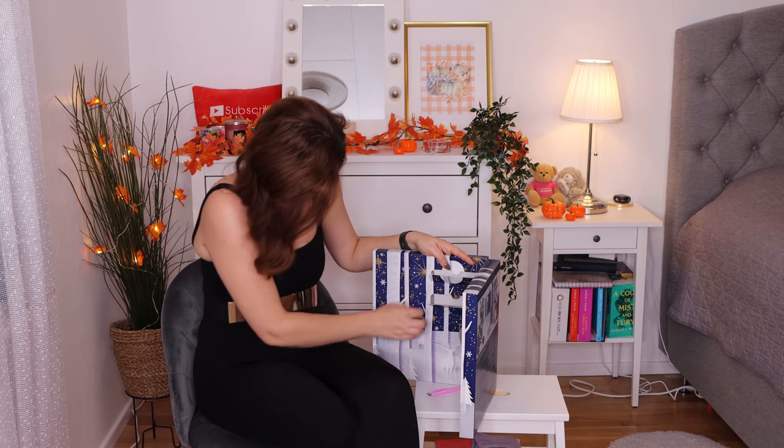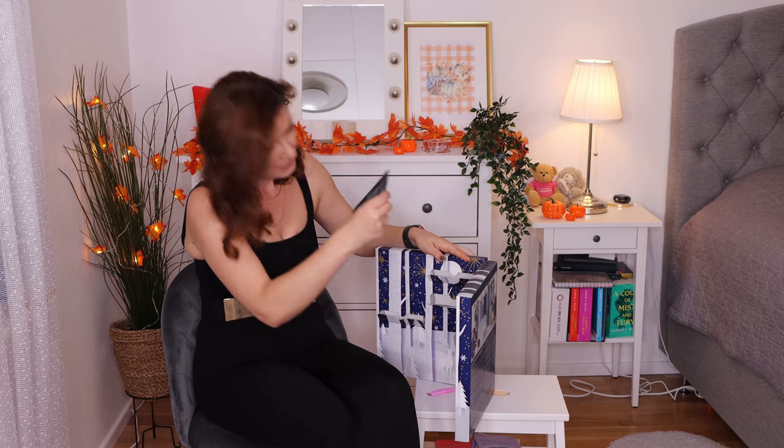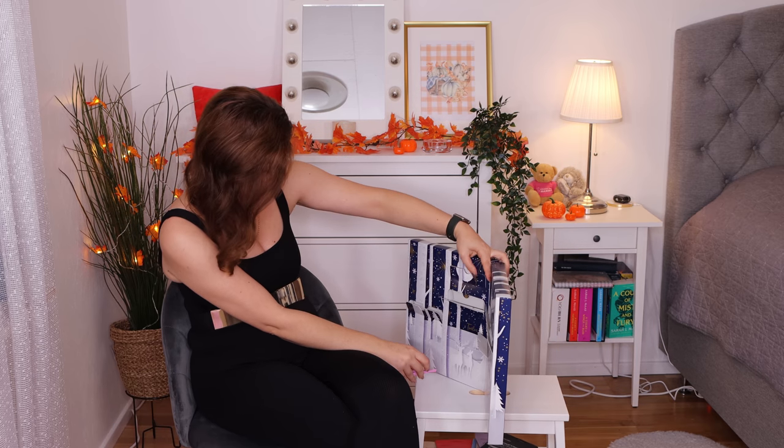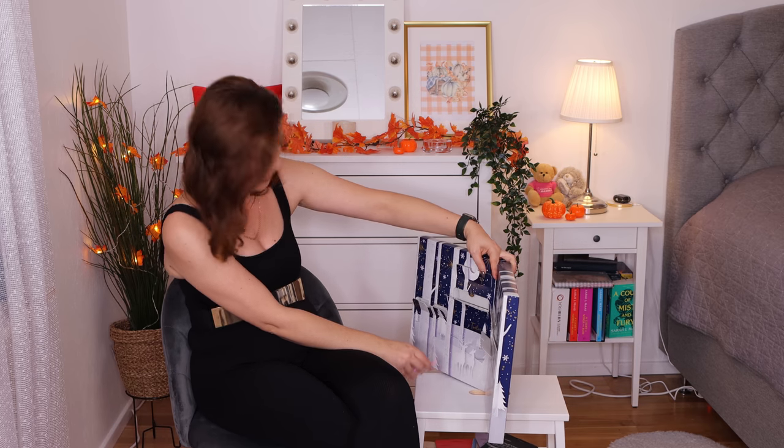Number six — detoxifying bubbling cleansing mask. These are so fun to use! Activated charcoal, ginseng, tea tree, self-foaming mask — deep pore and blackhead cleansing. I have plenty of blackheads. This is a really, really nice face mask — I love that a lot.